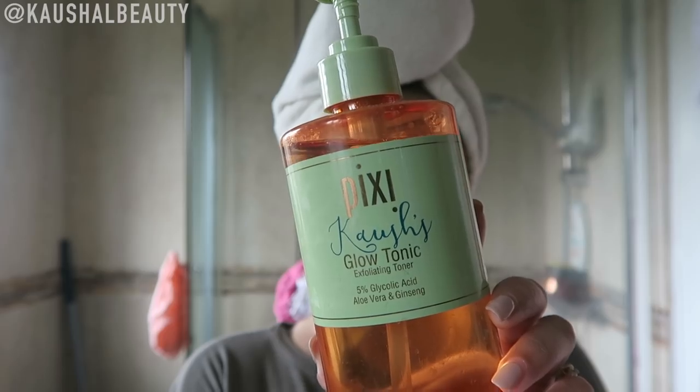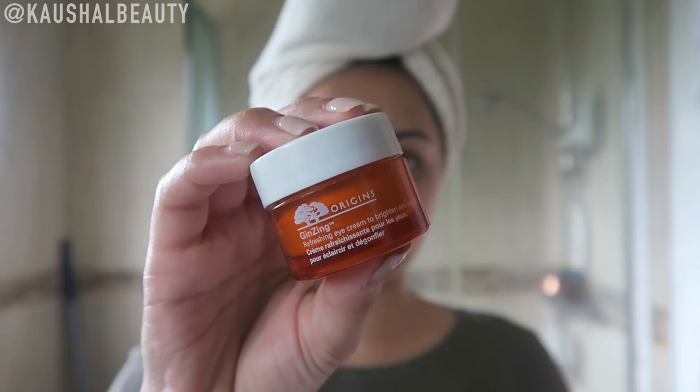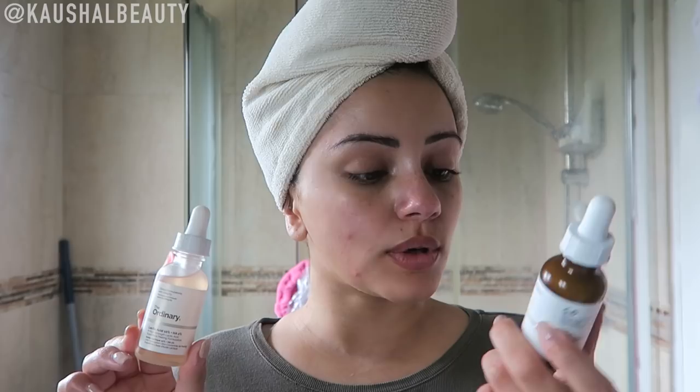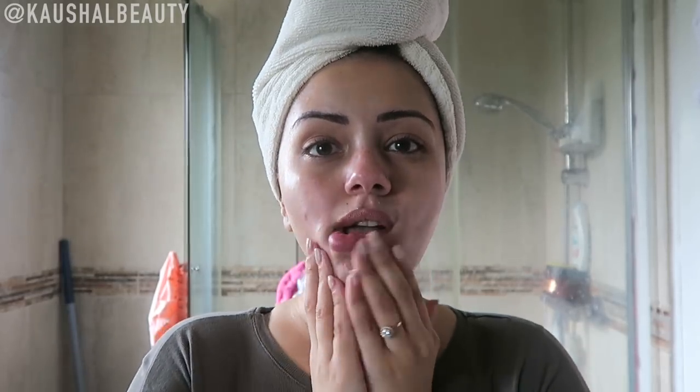Because my skin's already cleansed, I'm going straight in with my toner — this is my Pixi toner. For eye cream I'm using my favourite that I've been using for years and years, which is the Origins Ginseng Eye Cream. Because my skin has been troubling me recently, I ordered these two things from The Ordinary: the Lactic Acid and the Advanced Retinoid, which are really supposed to help your skin clear up. But when you use these at night you have to use an SPF in the morning, so I'm using the Kiehl's Super Fluid SPF 50.